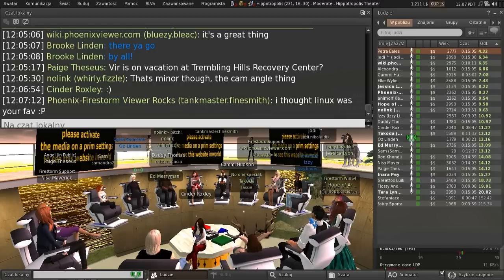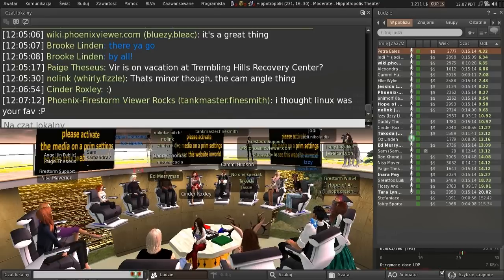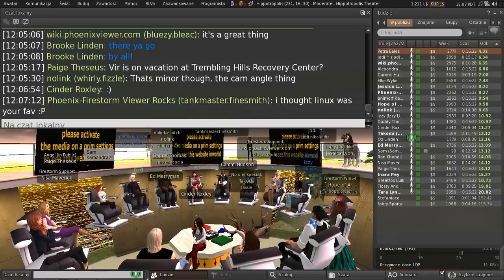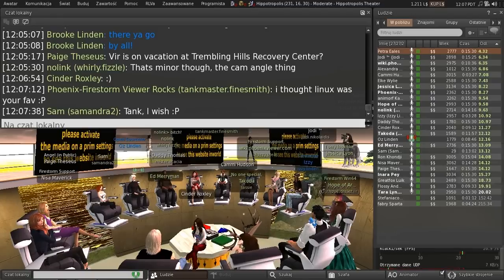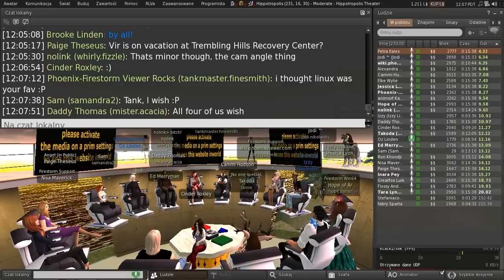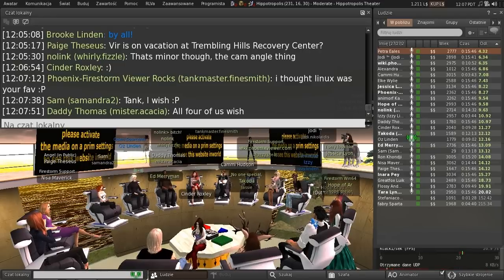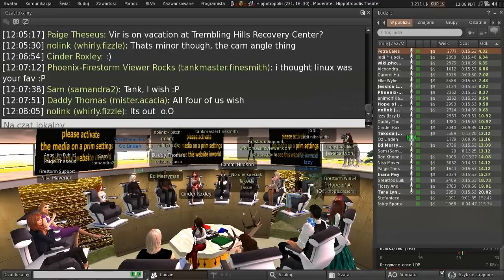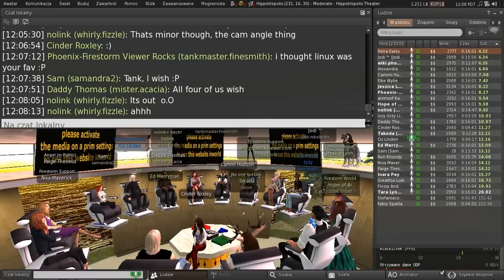There's an update to the maintenance viewer trying to get through QA. It's got a lot of fixes in it, and because it's got a lot of changes, it's having a little more trouble getting done, but it's out there. There's an update to the experience tools viewer — that's just merging up to the latest changes — that will be out next week. There are project viewers coming for the avatar layer limits change that would probably have been out this week, but the developer needed a vacation, so there's an update coming.